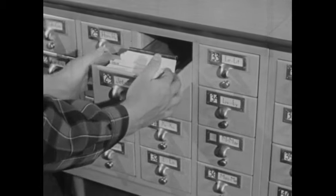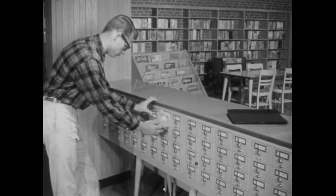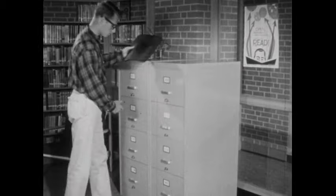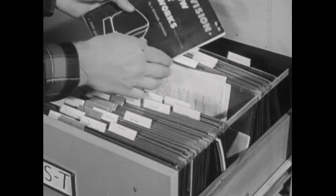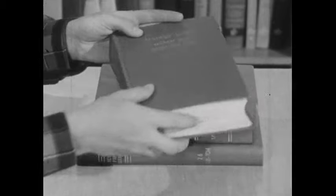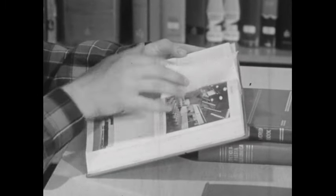Still another way to locate books is by the last name of the author. The library also has other materials besides books. For instance, there's the vertical file, arranged by subject, which contains current pamphlets put out by government agencies, chambers of commerce, and other organizations. You can also get a lot of help from the Reader's Guide to Periodical Literature, which is an index of magazine articles, and from general reference works such as encyclopedias.